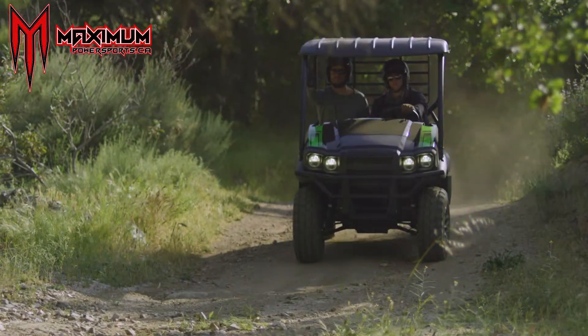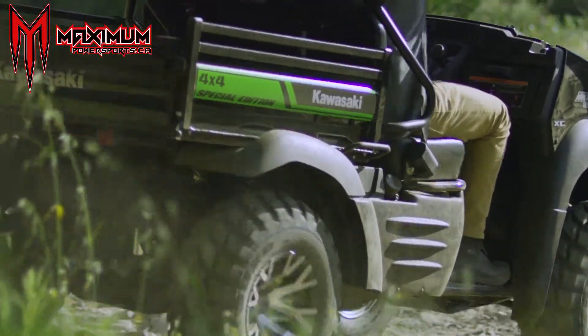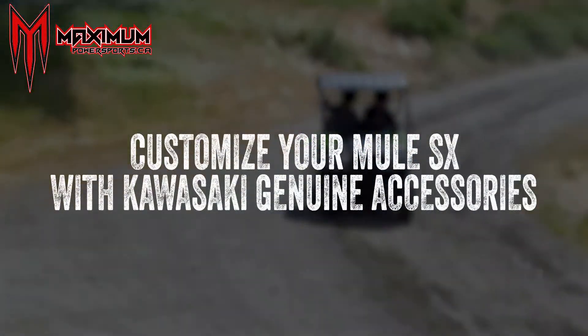That's why it's backed confidently by the industry's strongest three-year limited warranty. And to customize the Mule SX in a way that's truly unique to the way you live, check out Kawasaki Genuine Accessories.